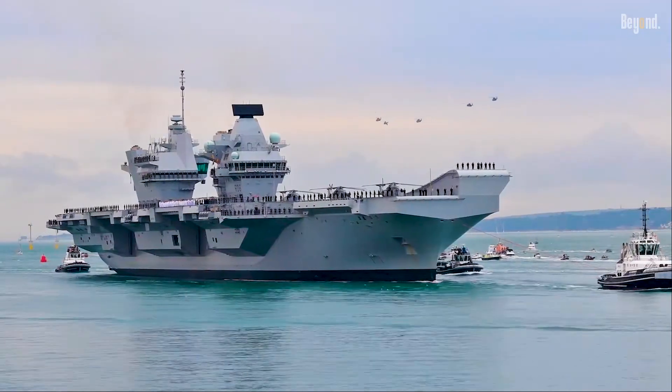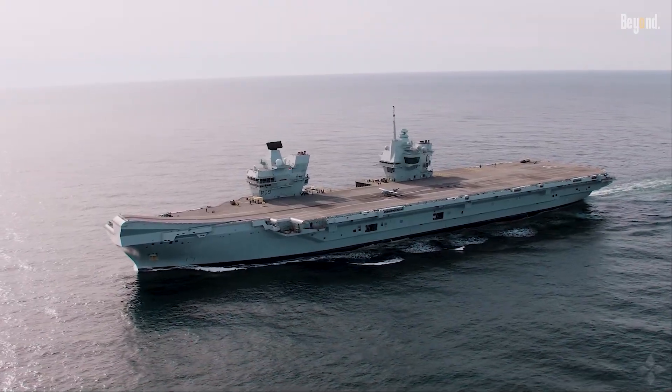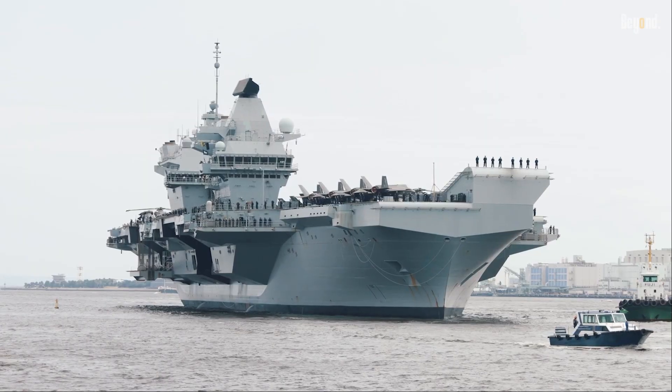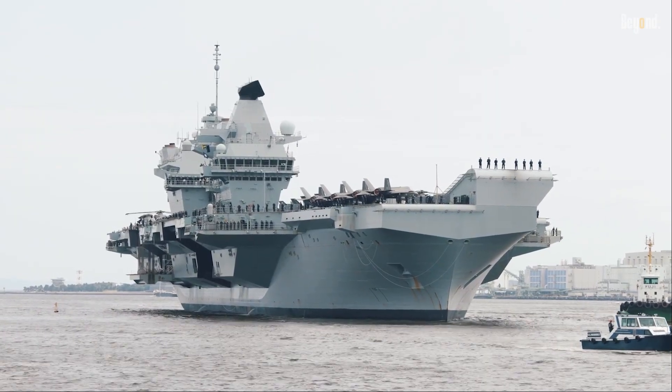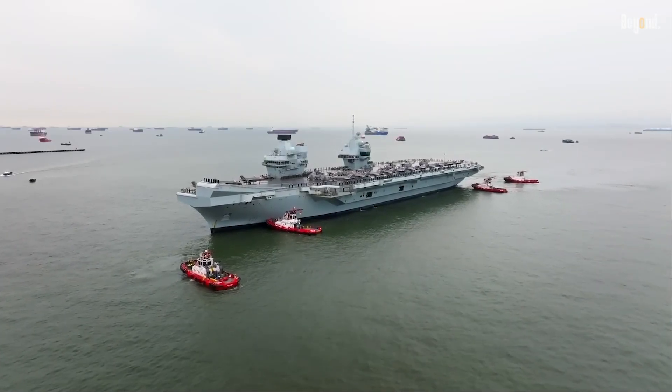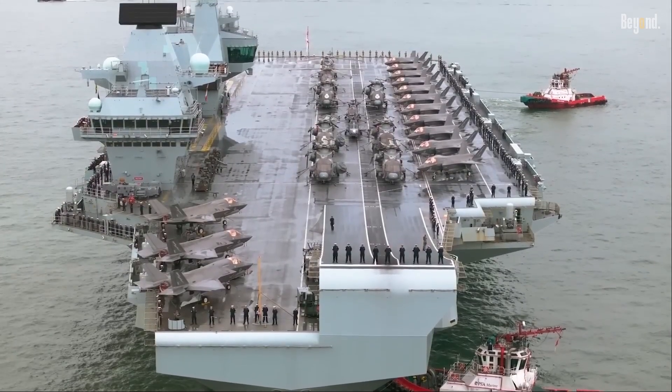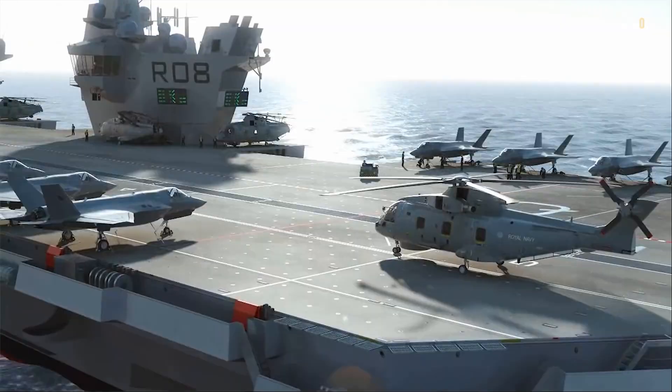These are the biggest, toughest warships the Royal Navy's ever built, called the Queen Elizabeth Class carriers. We're talking 65,000 tons and 284 meters long. They project global air power, carrying up to 36 F-35B stealth jets and a variety of helicopters.